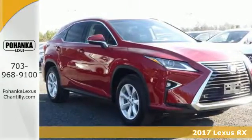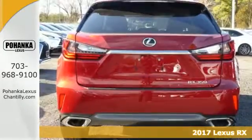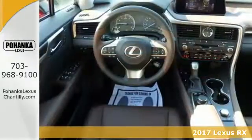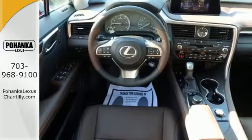It's a 2017 Lexus RX 350. The sporty, aggressive look is appropriate for the high-performing 3.5-liter V6 engine with an 8-speed automatic transmission.